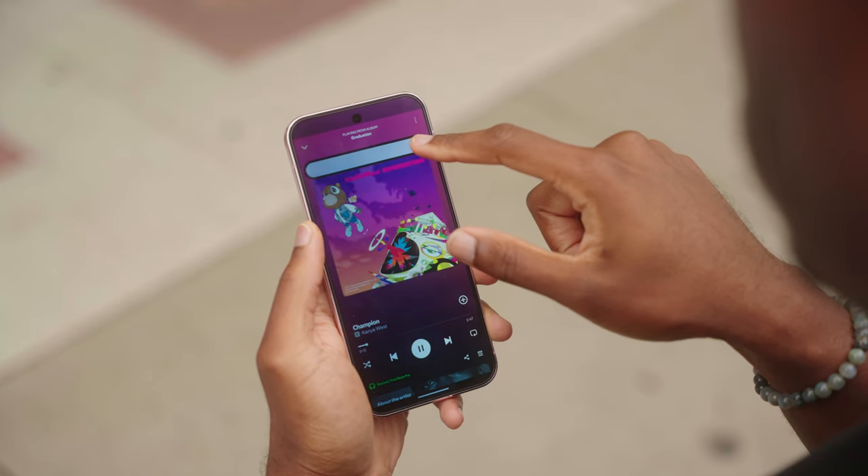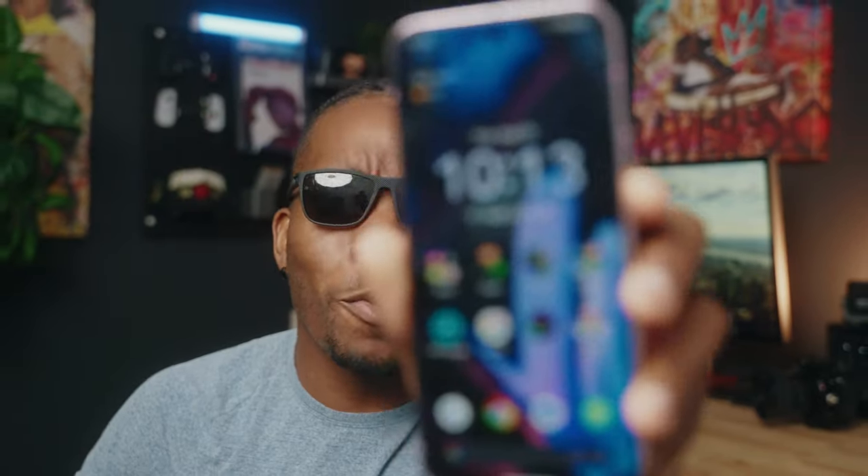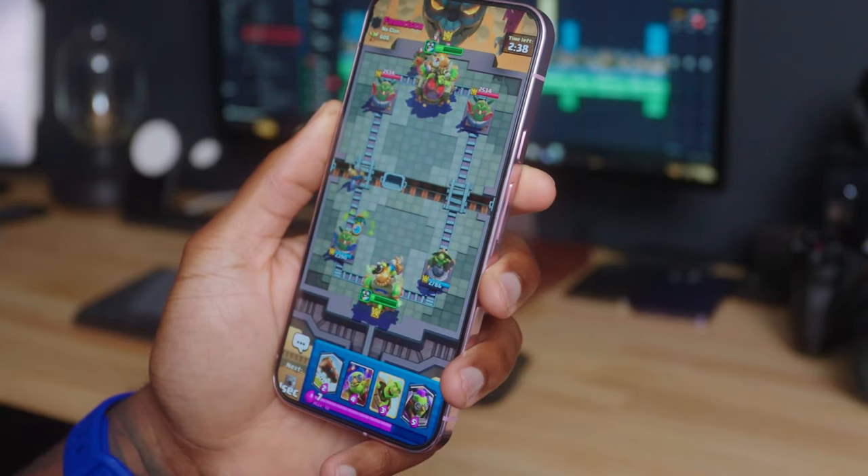If last year's 2400 nits of brightness wasn't enough, you'll be happy to know that this year's device has a peak brightness of 3000 nits. I took this phone out for a day in the life in the city and I was extremely impressed at just how well this screen showed up even in the brightest conditions. I always hate doing that thing where you're constantly raising your sunglasses to see the display, but with this phone there's none of that. Overall I've been pretty impressed with this display for gaming and watching content.